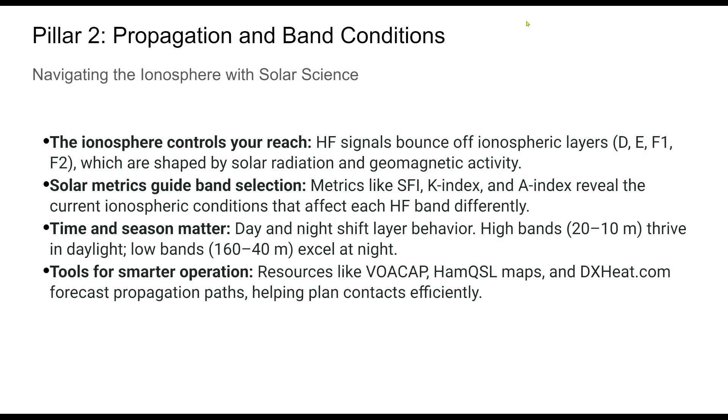Propagation is both a science and a moving target. The ionosphere, energized by the sun, forms the medium through which our HF signals travel. Knowing the behavior of layers — like F2 during the day, or the absence of the D layer at night — can transform your operation strategy.